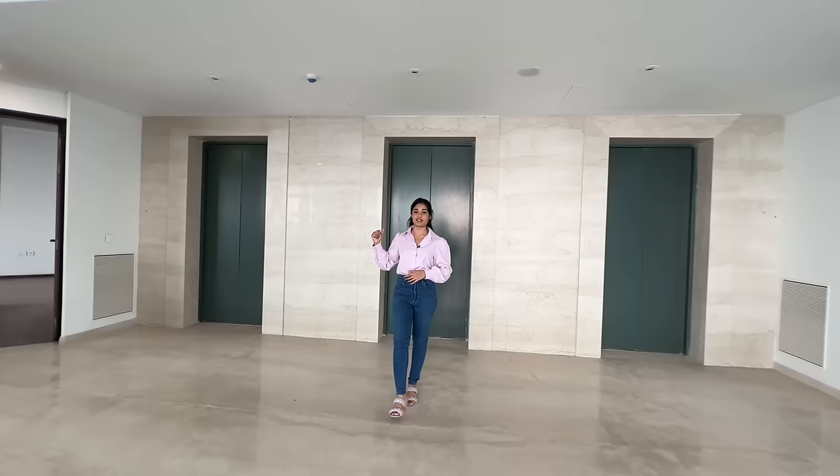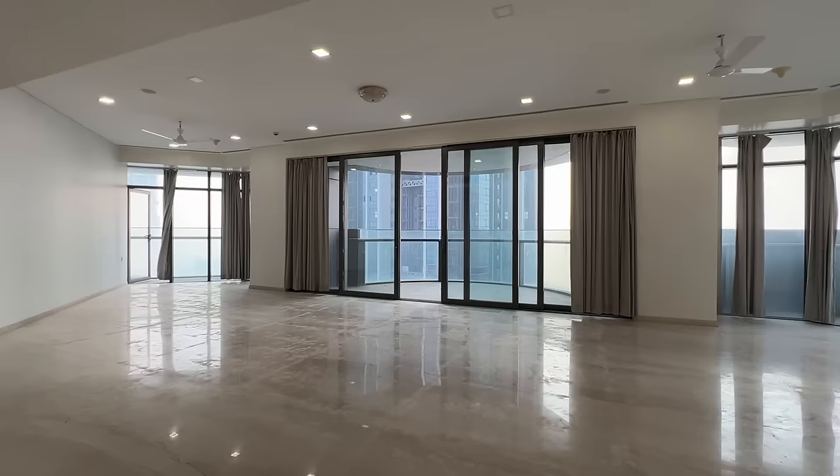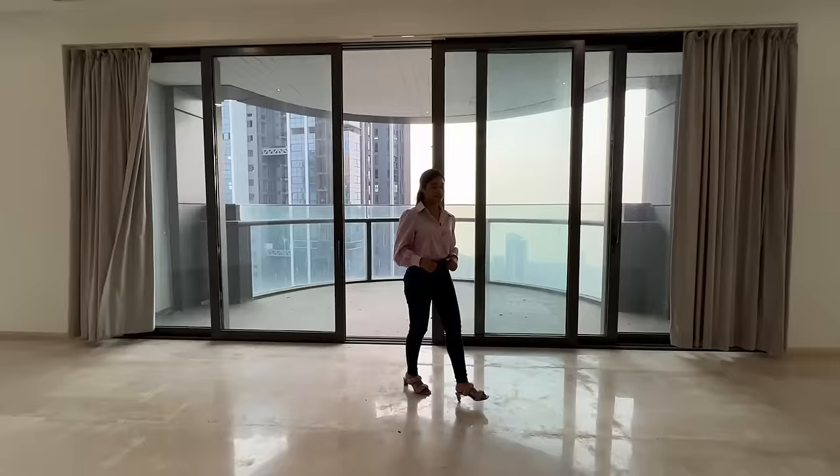I just entered this luxury 4 BHK suite from my private elevator. There are 3 private elevators. This is a 2665 sq ft carpet area apartment with a built-up of 4605 sq ft and a beautiful ceiling height of 12 feet.